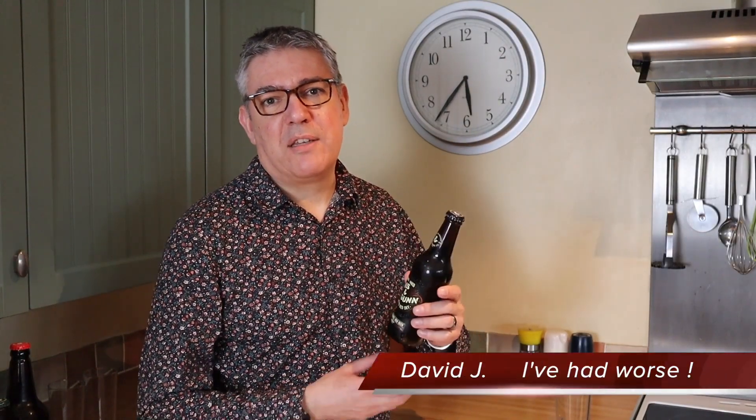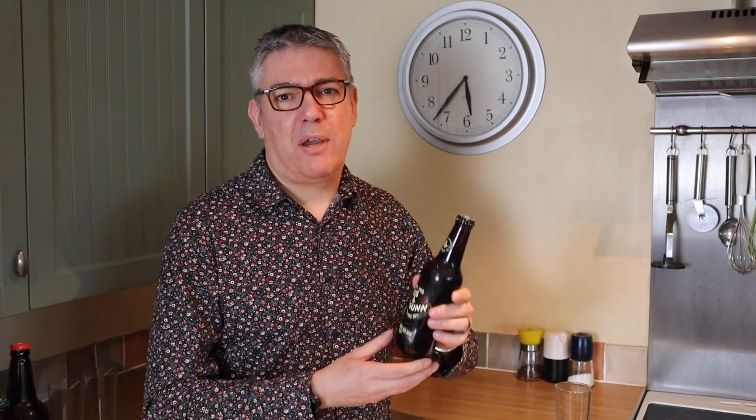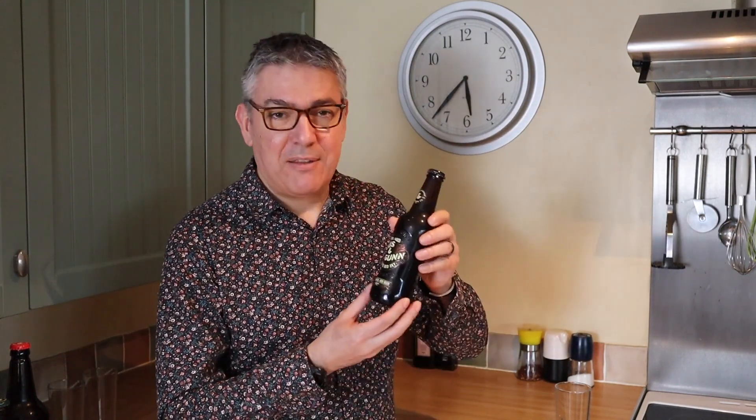Today I'm going to be doing a range of Innis & Gunn barrel-finished ales. I've got about three of them and I decided to do them separately rather than all together in one video, because they're completely different and comparing one to the other wouldn't really be fair. What I'm trying to do is pick up what the aging does — one is a whiskey barrel, one a bourbon barrel, and this one is a rum finish. Those of you who've seen my videos will know, what's the point in David reviewing beer because he can't taste anything, but there you go.